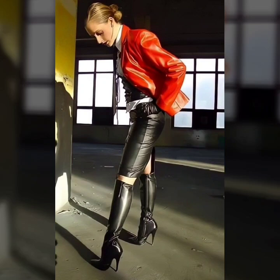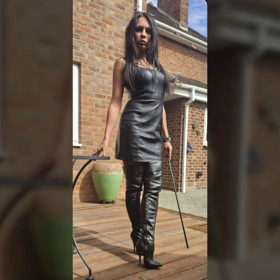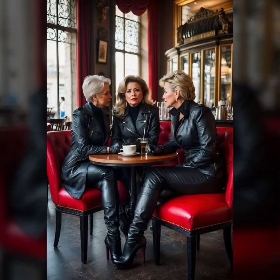A collection of leather leggings, leather pants, leather jacket, leather mini coat, and leather long coat.